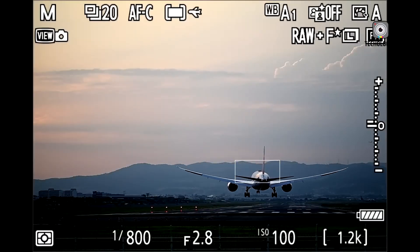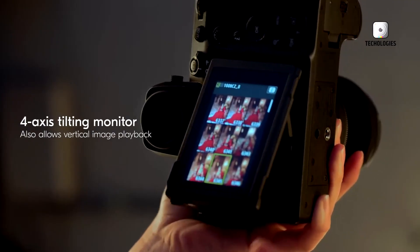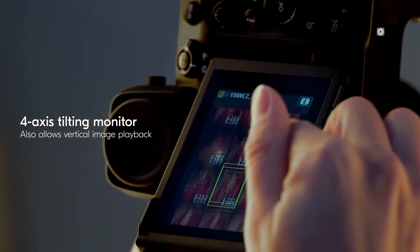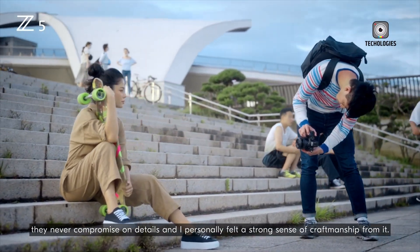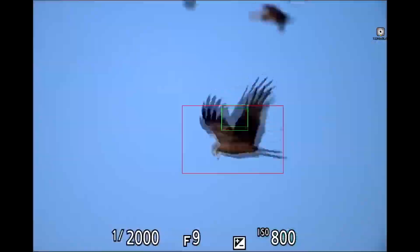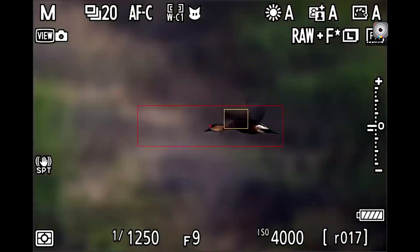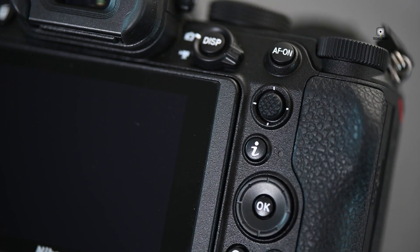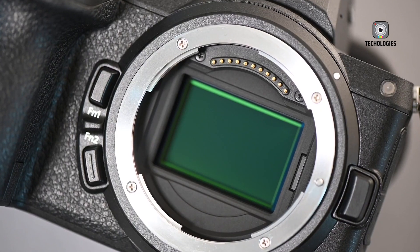At first glance, Nikon seems to be playing it safe, sticking to a tried and true formula. However, some of the refinements might be just what casual enthusiasts and semi-pros have been waiting for. But the big question remains: are these changes meaningful enough to justify an upgrade? Let's take a deep dive into everything we know so far about the Nikon Z5 Mark II and explore whether it can hold its own in today's fiercely competitive mirrorless camera market.